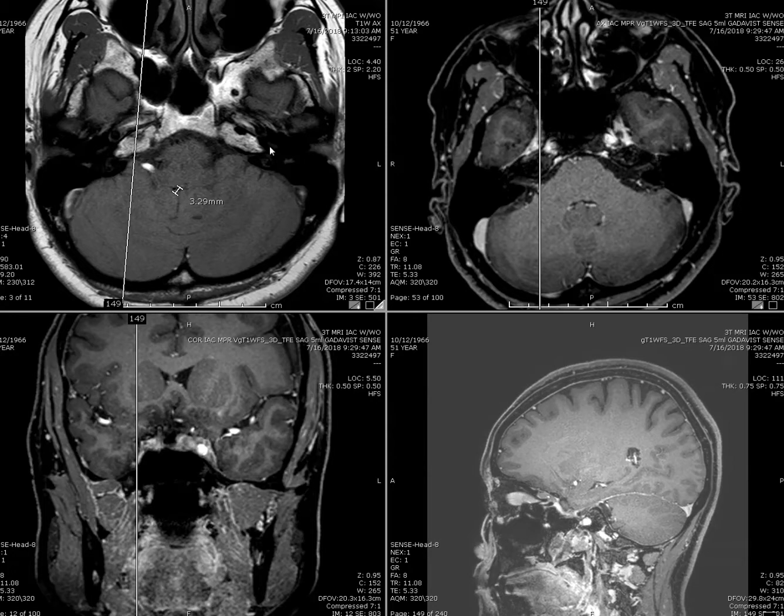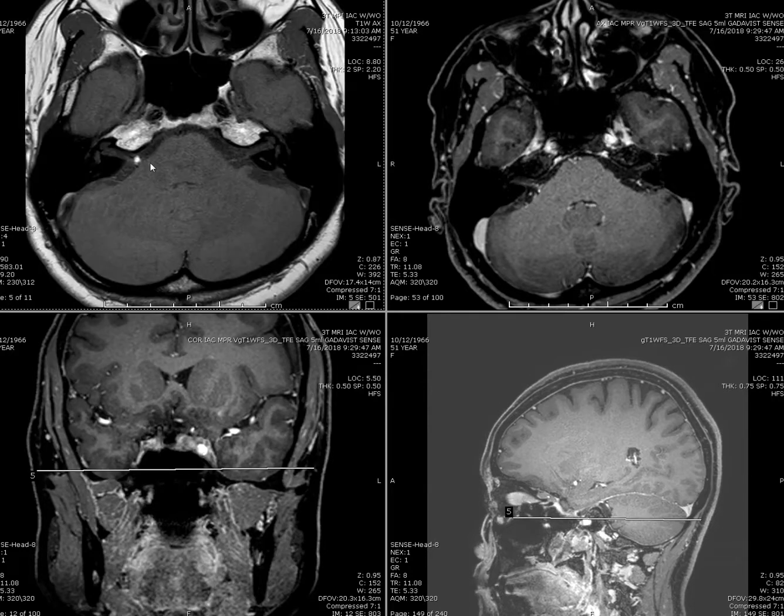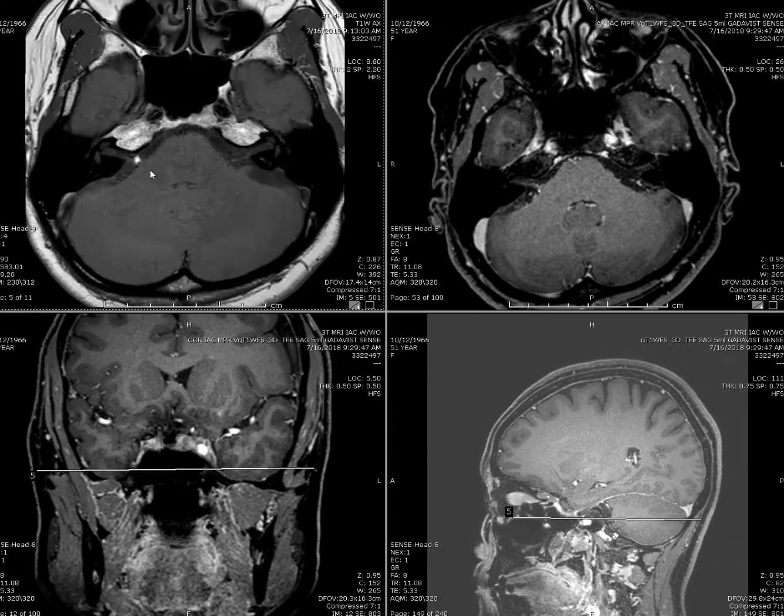This is a 51-year-old female presented with right-sided hearing loss and dizziness. There is a T1 hyperintense lesion here in the cerebellopontine angle extending along the right-side cranial nerve 7 and 8.